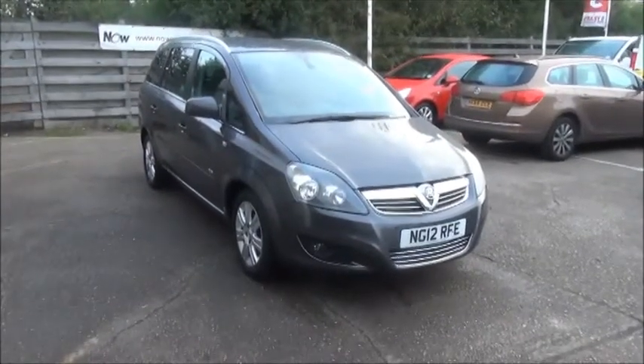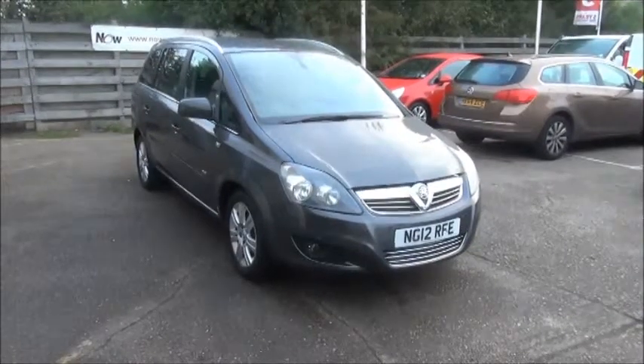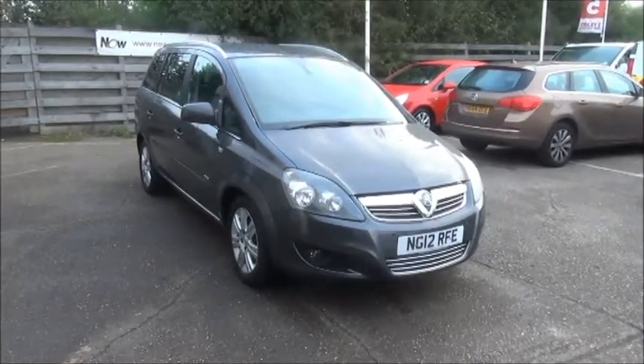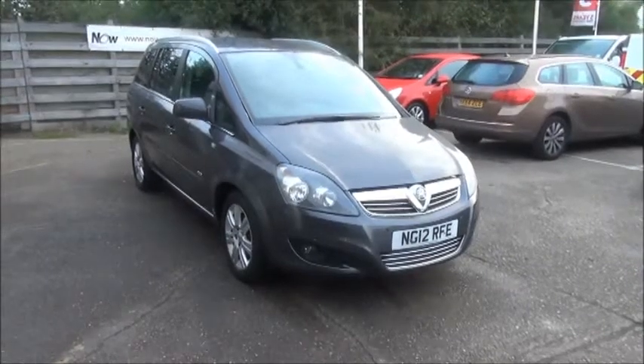Welcome to Now Vauxhall. Here today we have a Vauxhall Zafira 1.6 Design, 5 door, fitted with a manual transmission. Finished in Technical Grey, the car was registered in August 2012 and as you can see is on a 12 plate.